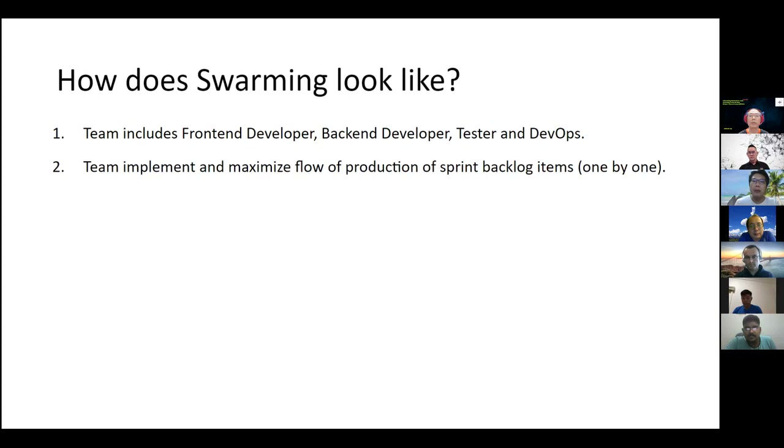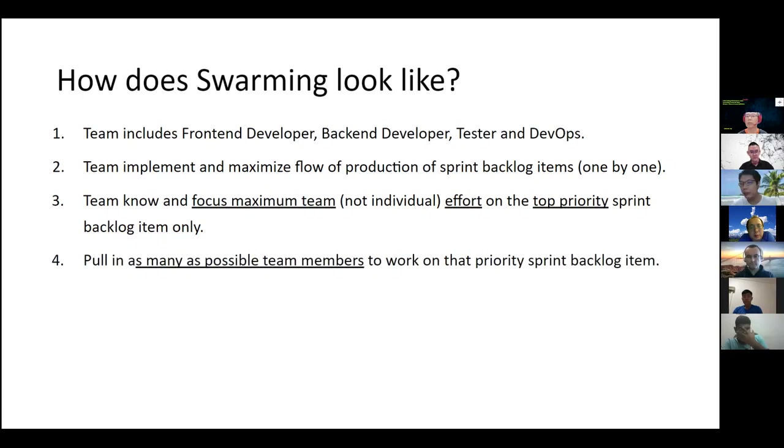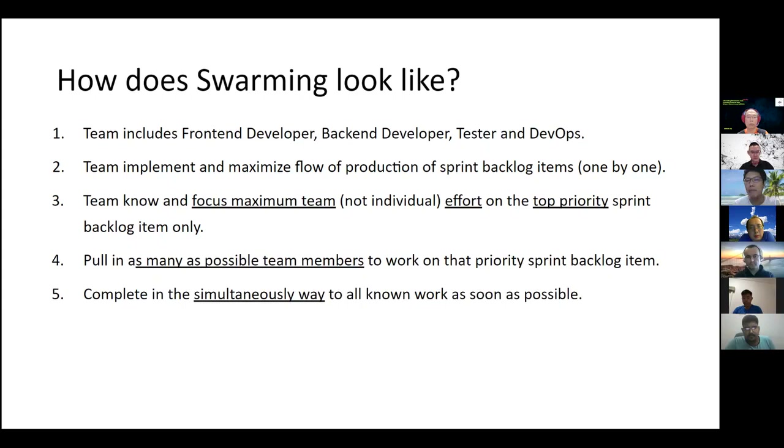Second, the team implements and maximizes flow of production of sprint backlog items one by one. We are talking about maximizing the flow of production of the sprint backlog items — a continuous flow. The team should always know and focus maximum team effort on the top priority sprint backlog item only. When an item is at the top of the sprint backlog, everybody just works on it with maximum effort so that we can finish really fast. This is really about pulling as many people to the item and causing everyone to work on all known work simultaneously as soon as possible — just like the sports car example, everybody swarms to it and pushes the car out from the lane as soon as possible.